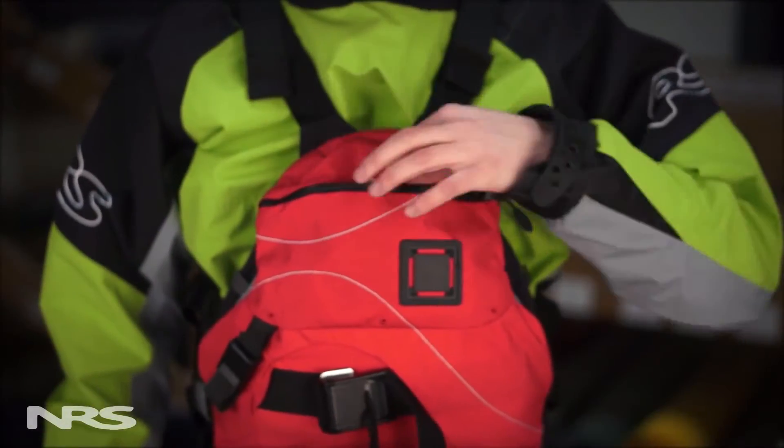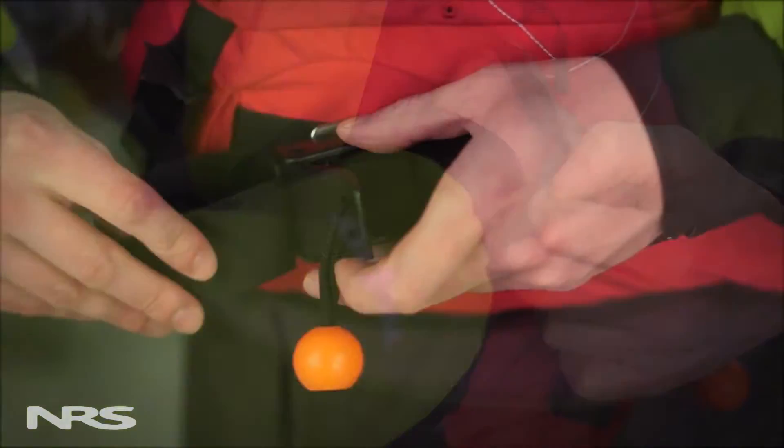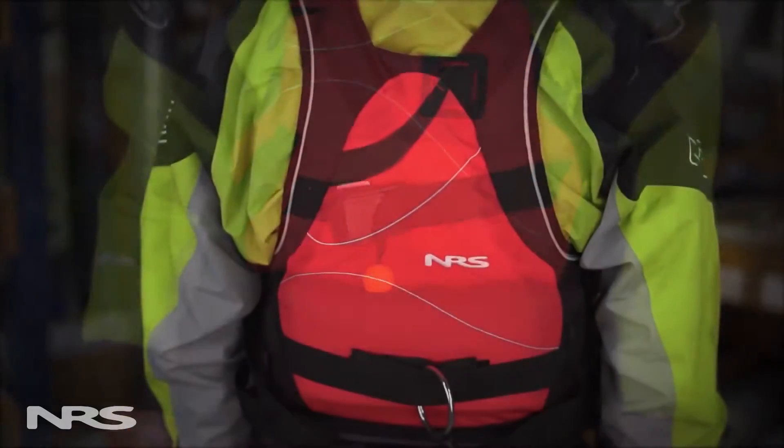Two large pockets in the front panel provide plenty of room for rescue gear and other essentials. A one and a half inch quick release rescue belt with stainless steel hardware allows you to safely detach the jacket from a rope, anchor, or toe tether.